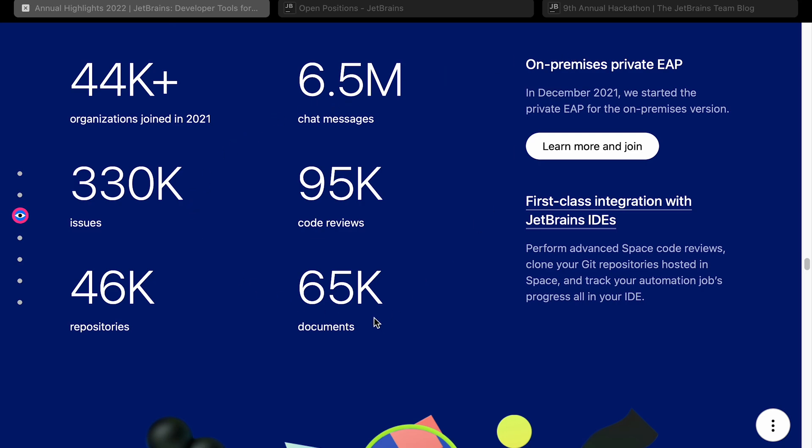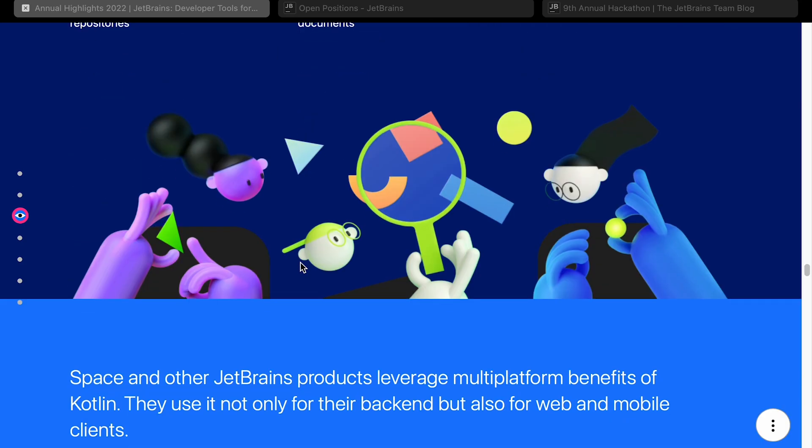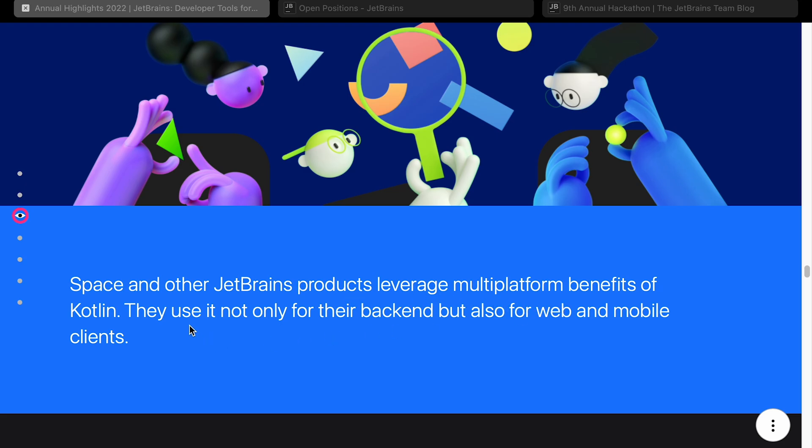I'm not entirely sure what Space competes with — does it compete with GitHub or something? If you use Space, let me know in the comments below, otherwise I'll take a deeper look at some point. Space and other JetBrains products leverage the multi-platform benefits of Kotlin, which is pushed across all of their products.